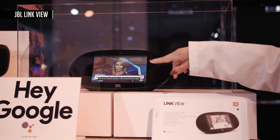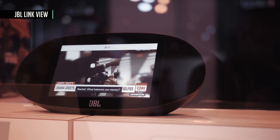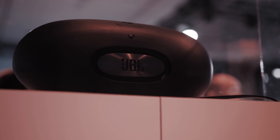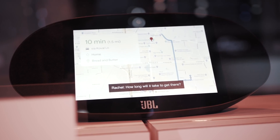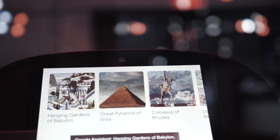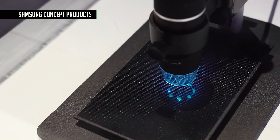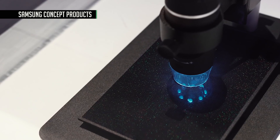The JBL Link View is a new Google Assistant-powered speaker with a screen. It looks a little bit like you broke an egg open to reveal its touch-capacitive capabilities, but JBL has always been known for its phenomenal sound quality, so this will probably fit great in any home.